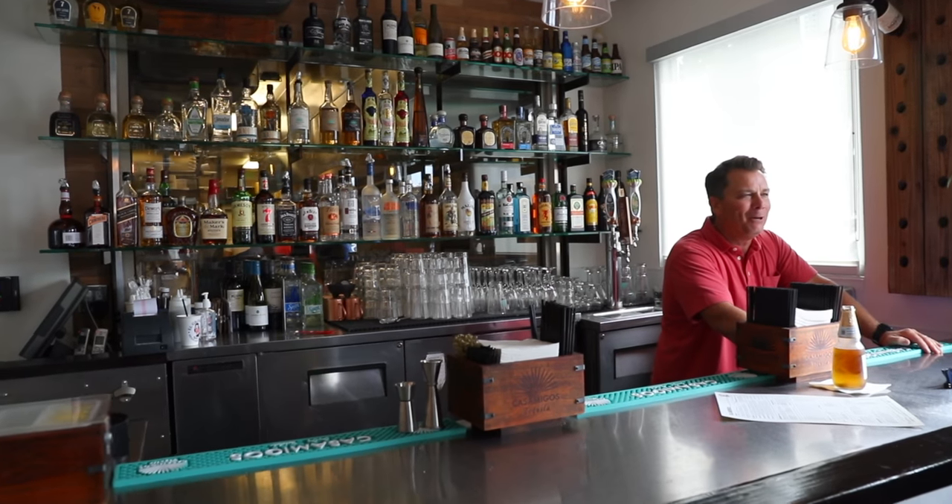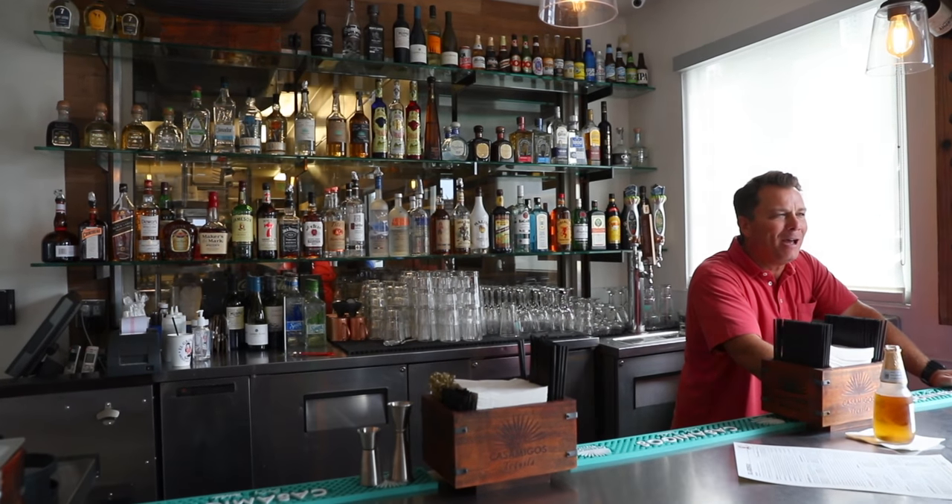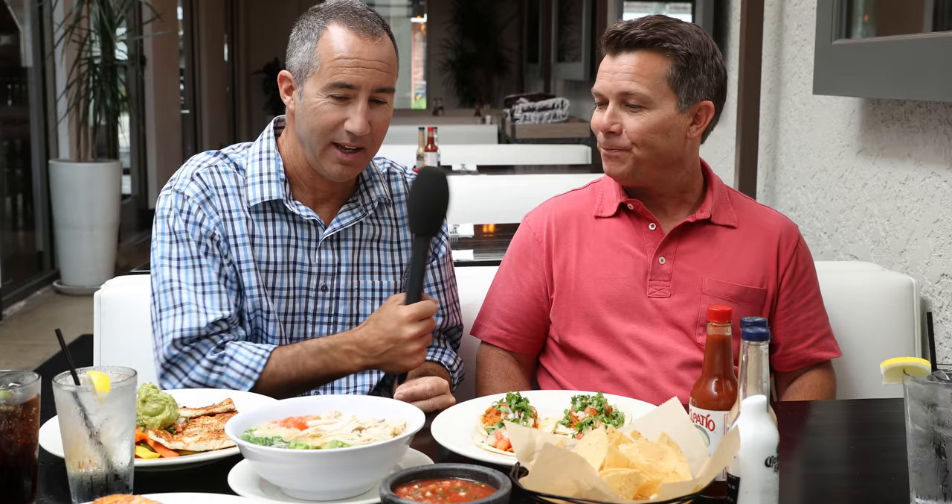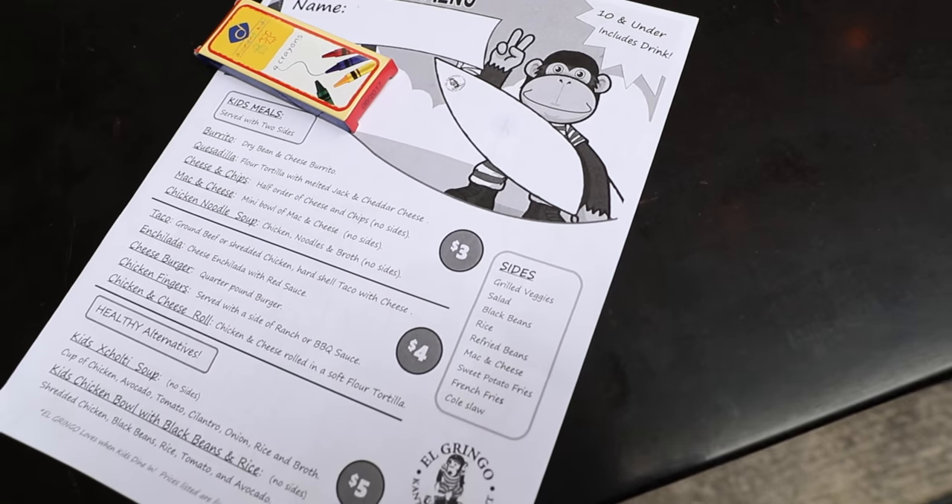We have a full bar, and obviously our signature drinks are the margarita. We also serve a paloma, which is tequila with fresh grapefruit juice. And not only that, you've got an extensive kids' menu, so this is a very family-friendly restaurant. That's what I'm most proud of — this El Gringo is family-friendly.